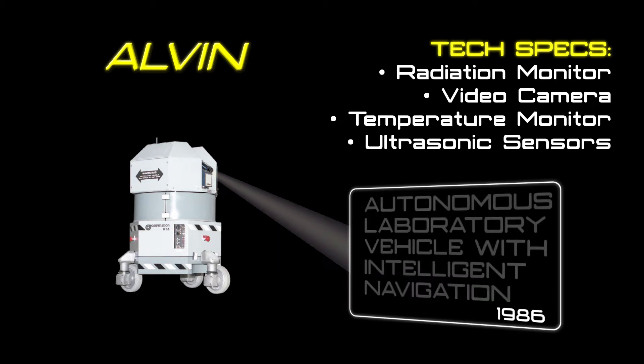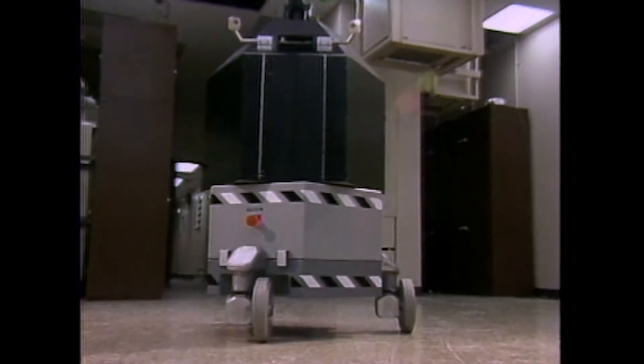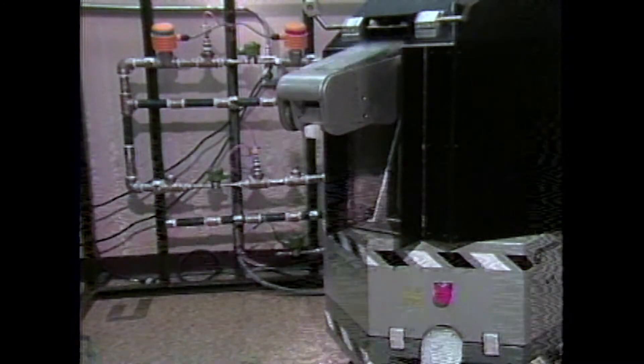Alvin and Simon were wheeled mobile robots that had a unique drivetrain and a unique way of steering and navigating that we thought had a lot of application here at the site.